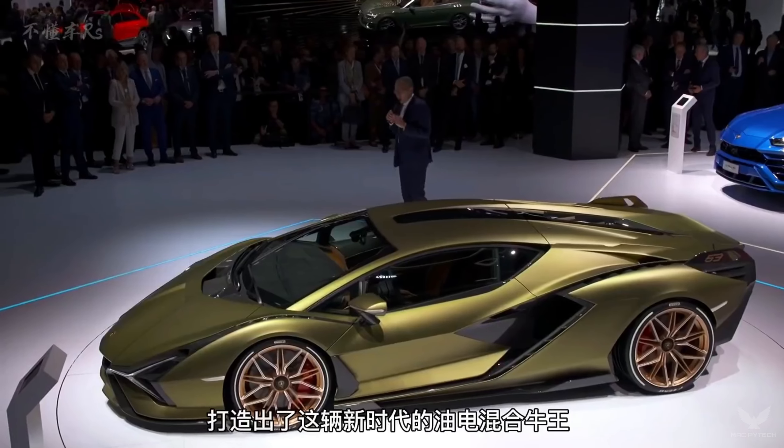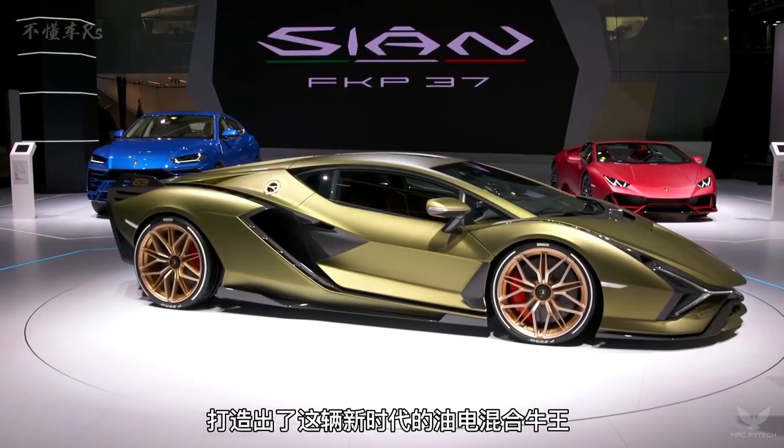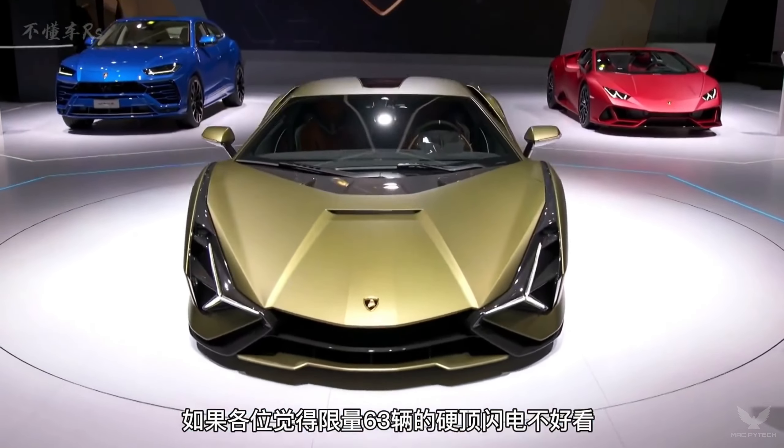The Lamborghini Sian FKP37 is a mid-engine hybrid sports car produced by the Italian automotive manufacturer Lamborghini.